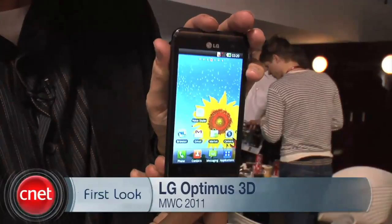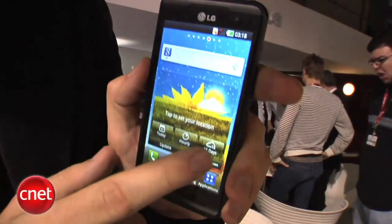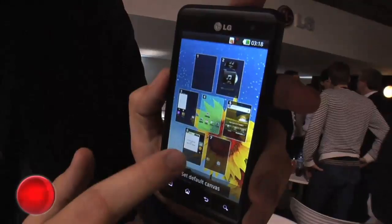Hi, I'm Ken German, Senior Editor at CNET.com. I'm here at Mobile World Congress 2011 in Barcelona, Spain, and I want to show you LG's new Optimus 3D. It is built on the previous Optimus 2X and Optimus Black that we saw at CES, but it has a very nice design — thin, solid, with a good feel in the hand. It has a 4.3-inch display, bright and colorful, with multiple home screens, widgets, music player, shortcuts, and everything you'd expect.